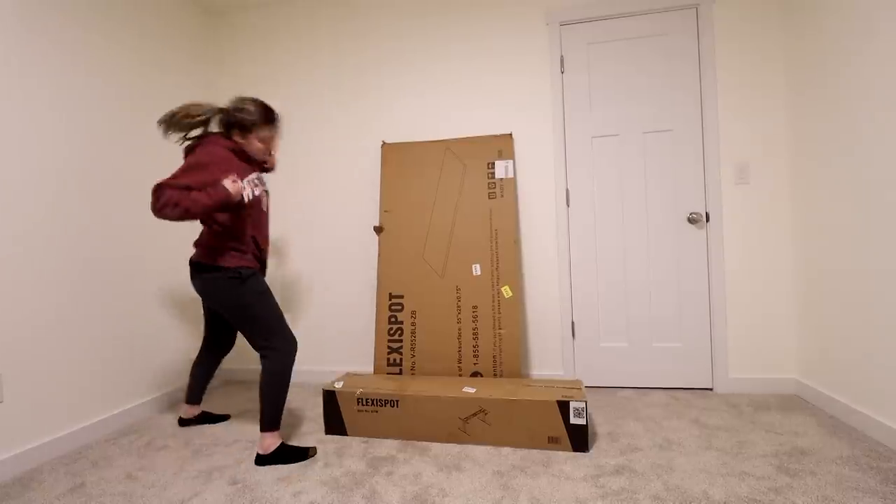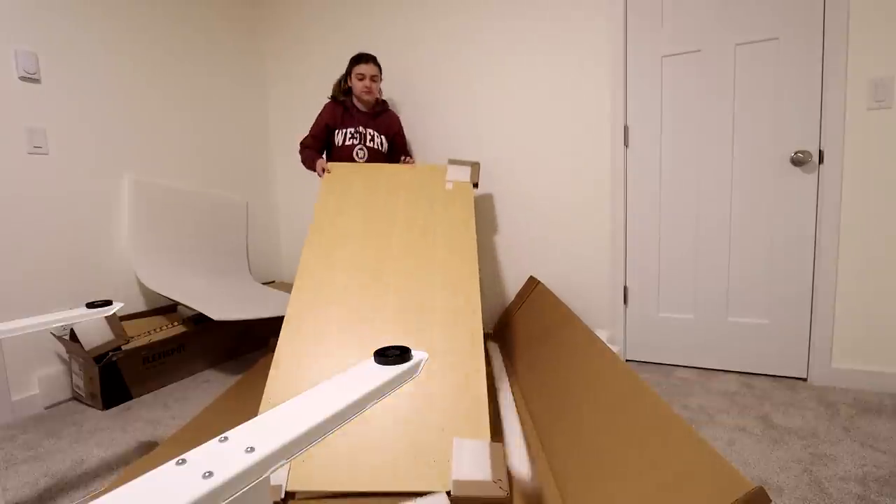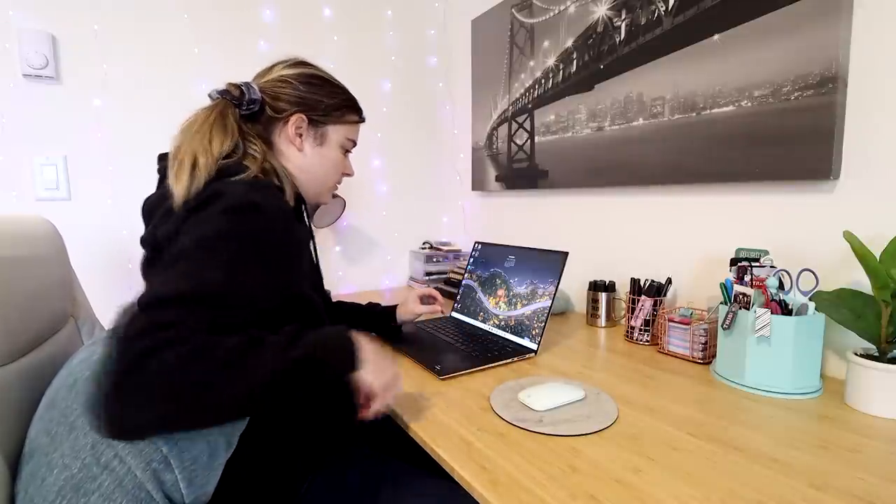Before we jump into today's video, I wanted to say a huge thank you to FlexiSpot for sponsoring today's video because you might have noticed this gorgeous desk behind me. FlexiSpot was kind enough to send me a desk recently — they sent me their E7 Pro Plus standing desk, which is totally customizable, and I'm so in love with it.